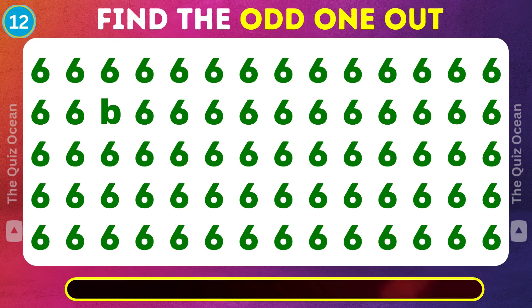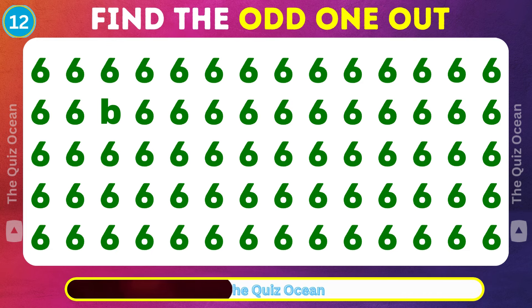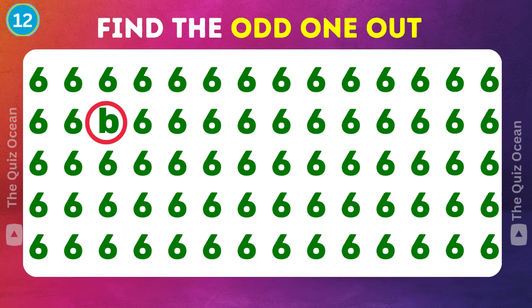On to the next. One of these is not like the others. Your guess? Astounding!